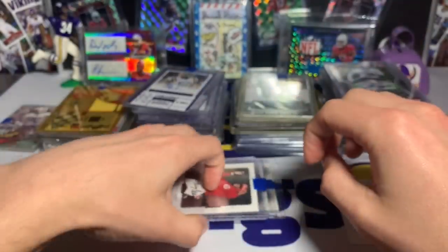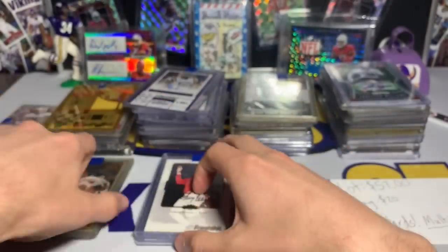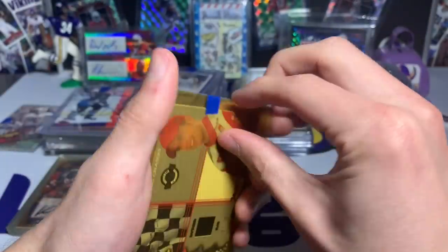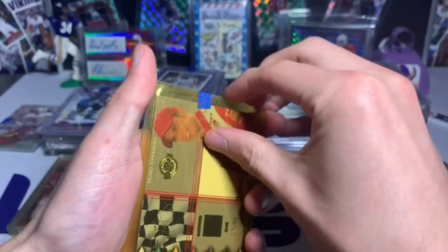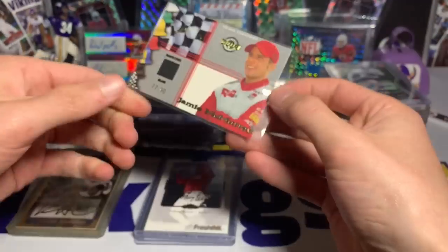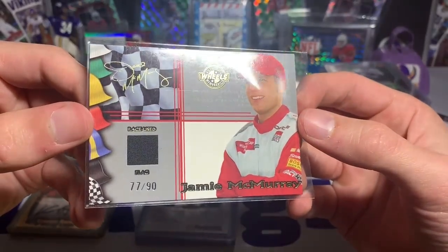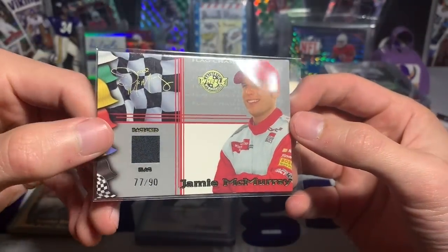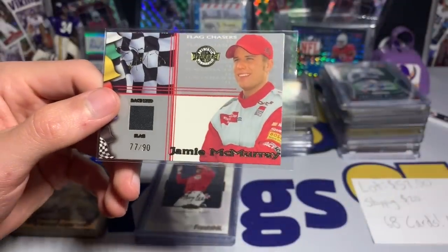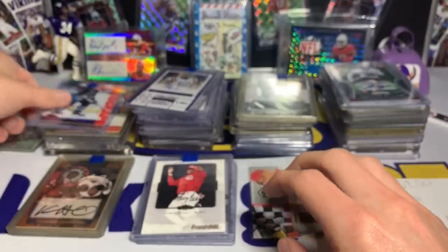Not sure who Pokey Reese is. Here we have an older top loader — I'll take it out for a better look. It's a Jamie McMurray numbered 77 out of 90, with a race-used flag, which is kind of neat. So that's a NASCAR card — set that aside.